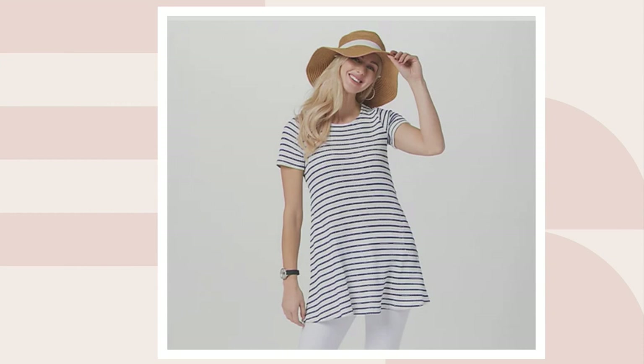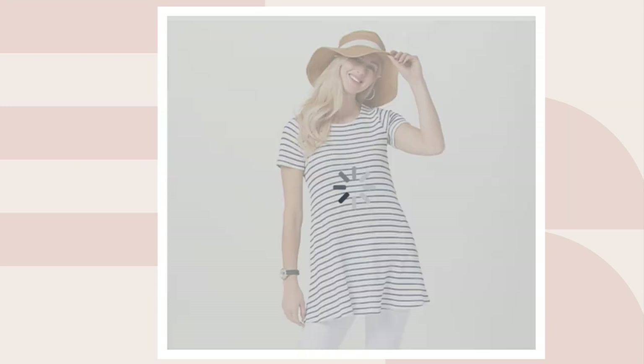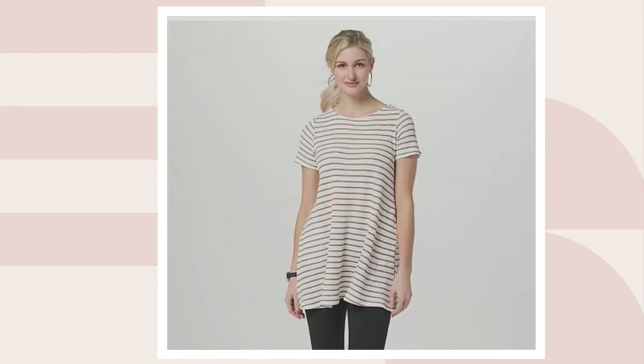Then on QVC.com we have more for you to choose from. There's navy and marshmallow — only about five dozen in the regular and four dozen in petite, so not a lot there. And khaki and marshmallow.